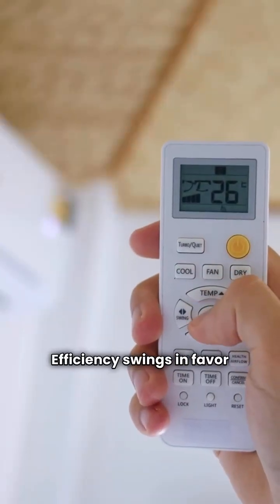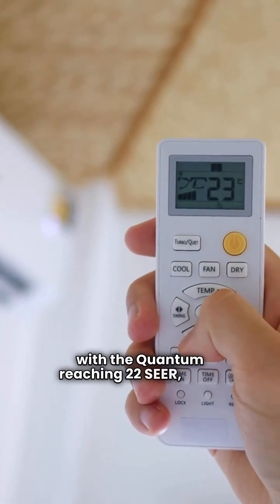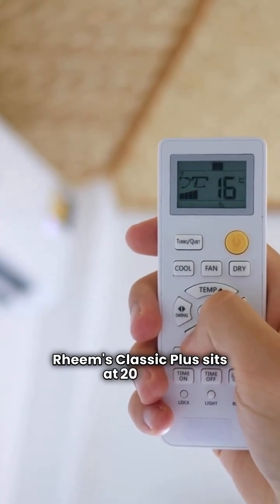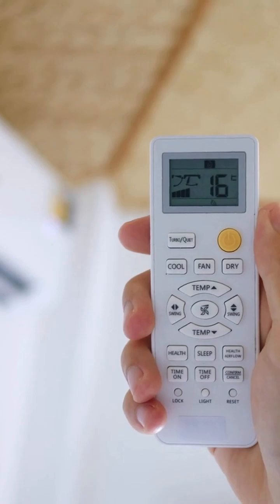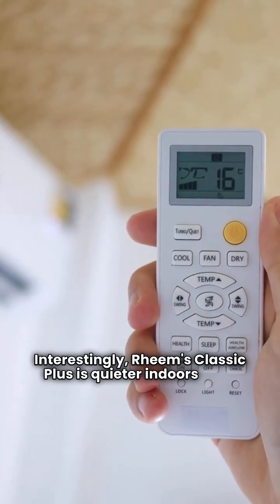Efficiency swings in favor of Samsung here, with the Quantum reaching 22 SEER, while Rheem's Classic Plus sits at 20 SEER. Interestingly, Rheem's Classic Plus is quieter indoors at 35 decibels, making it a great choice for bedrooms.